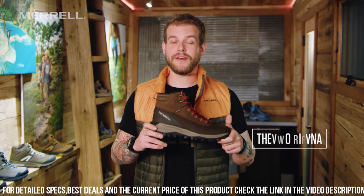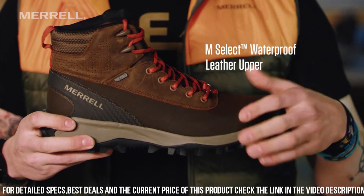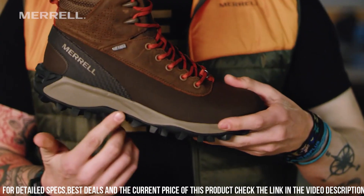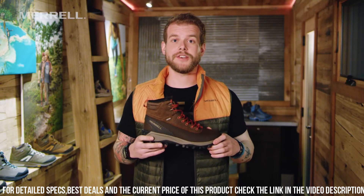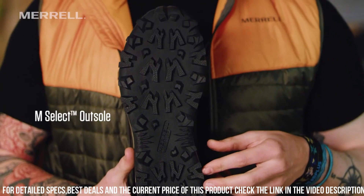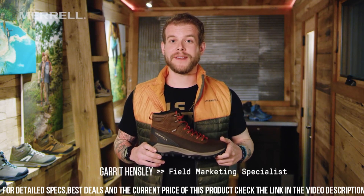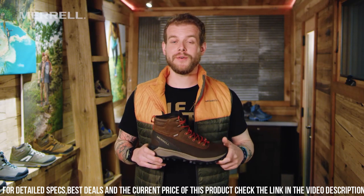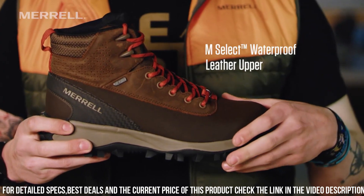With lightweight insulation and a cushioned insole, these boots deliver all-day warmth and comfort. The lace-up closure allows for a secure and customizable fit. Whether you're trekking through snowy landscapes or braving freezing temperatures, the Merrell Men's Thermo Karuna Mid Shell WP Snow Boot is the ideal choice. Gear up with these reliable and insulated boots and experience the difference in performance and comfort.